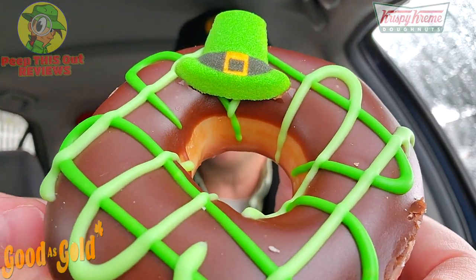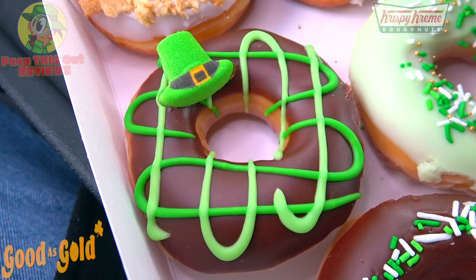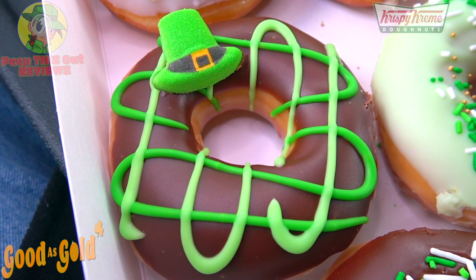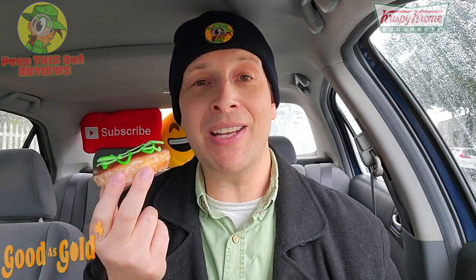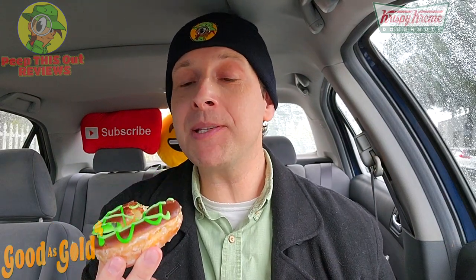Next up, twist your eyes on this one — the Hat of Gold Donut. A cool combination of Saint Patty's Day festivity with a nice little sugar piece on top. It actually uses the same chocolate iced donut base as the first one, but it's topped off with a plaid green icing pattern and finished with a decorative leprechaun hat sugar piece. A little more flash than substance, but it looks pretty cool.